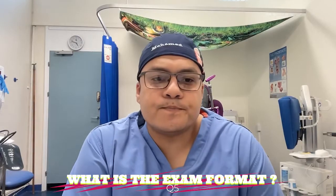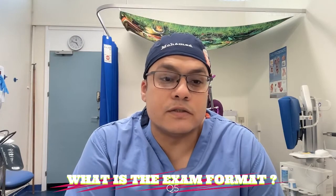Regarding the exam format: you have a maximum of seven years to complete the examination process from your application. For Section One, you have a two-year period from your first attempt with a maximum of four attempts, after which you cannot re-enter. In Section Two, you also have a maximum of four attempts, and if you fail them all, you will not be able to enter again.